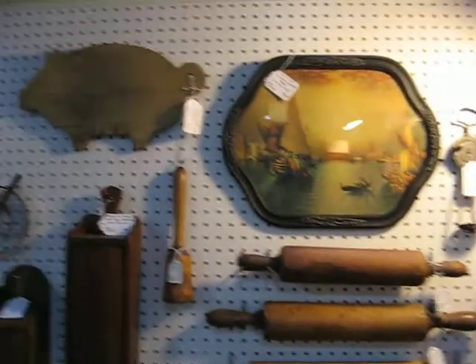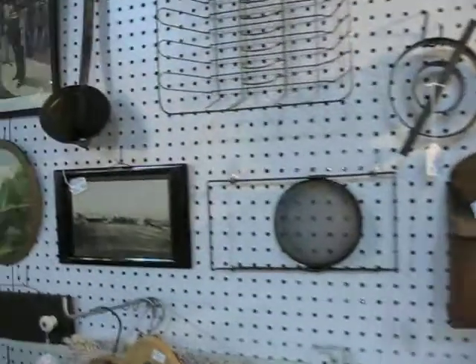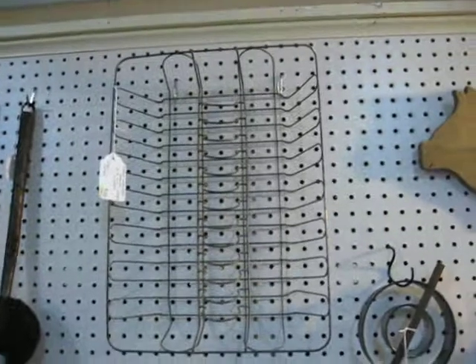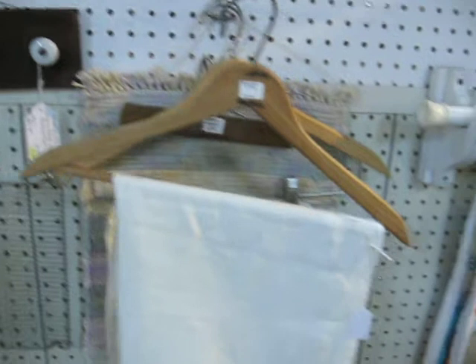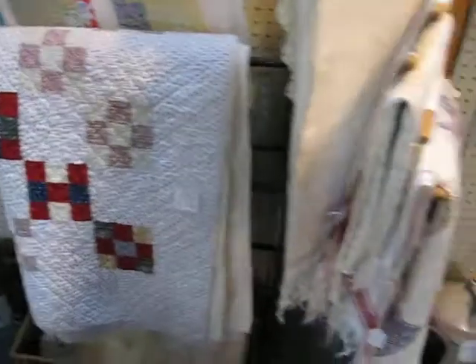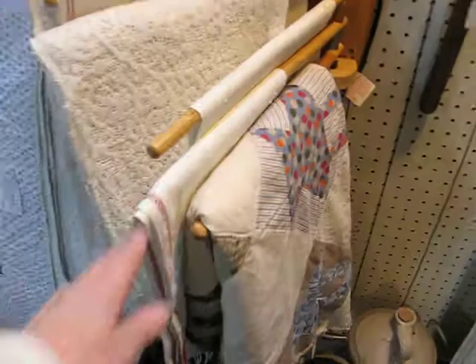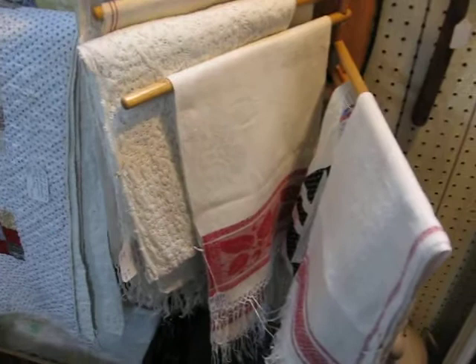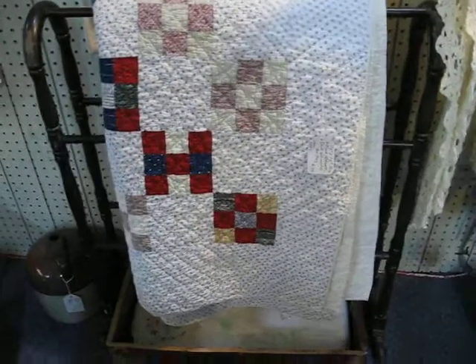The back wall has a variety of things including pictures and kitchenware items. There's a nice wire dish rack. I have a section below that I use for linens, and you will see a variety of linens including damask, some crochet pieces, and there's a nice patchwork quilt.